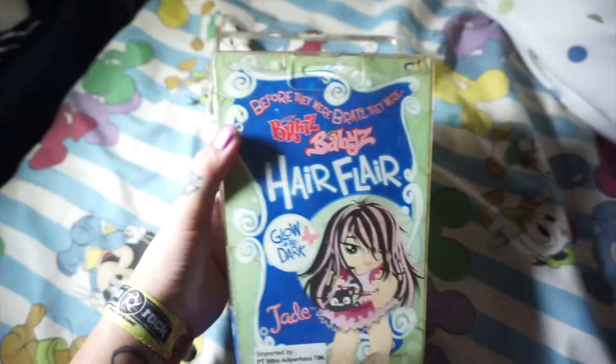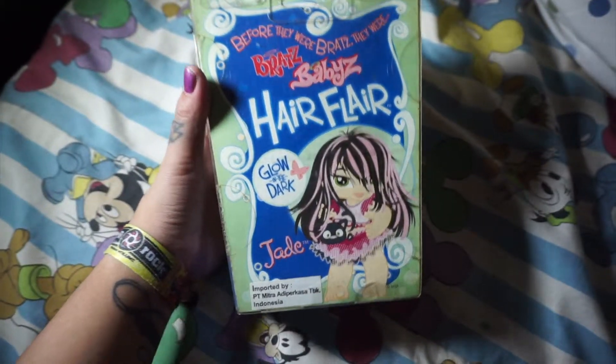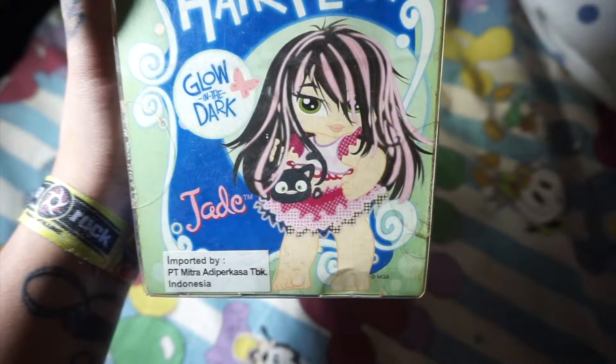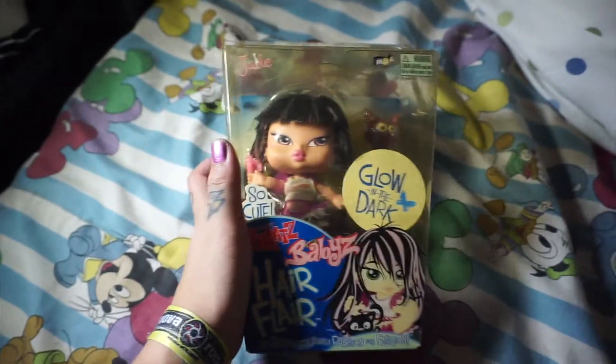On the back it says 'Before they were Bratz, they were Bratz Babies Hair Flare — Glow in the Dark Jade's Artwork.' She's so cool, I love her, she's so pretty. I'm going to open her up — be right back guys. And she's out of the box!